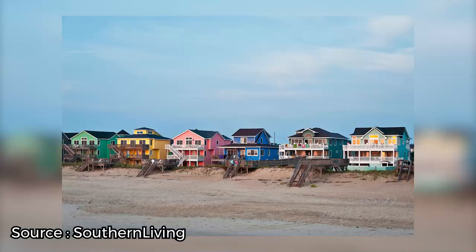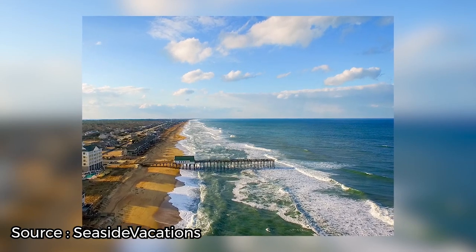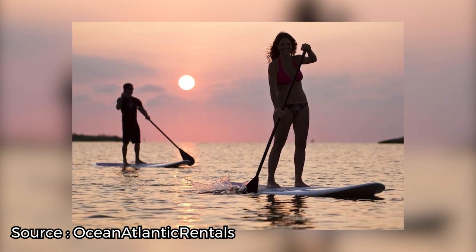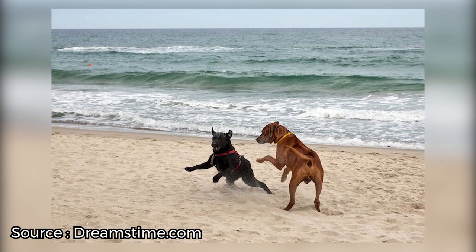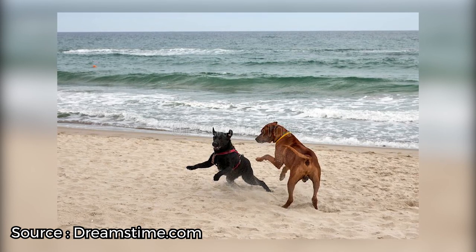Two of the most popular beaches are Nags Head and Kitty Hawk Beach. They're both wide, and their warm yellow sands stretch for miles. Pitch an umbrella and settle in for a day of relaxation, swimming, stand-up paddleboarding, or frisbee in the sun. If you're traveling with pets, most beaches in the Outer Banks are pet-friendly if your furry friend is on a lead.